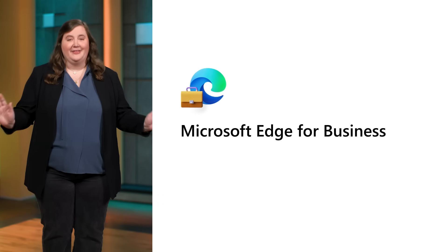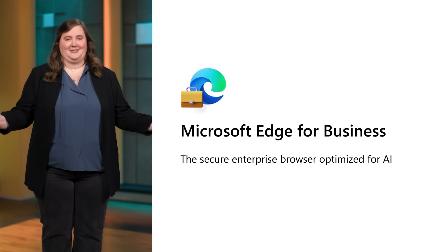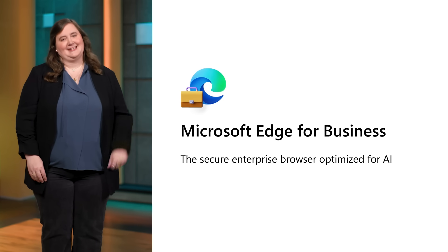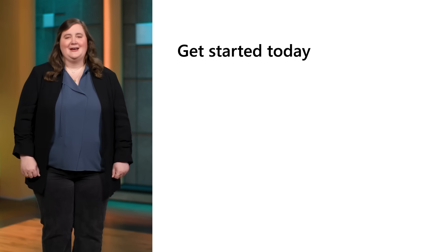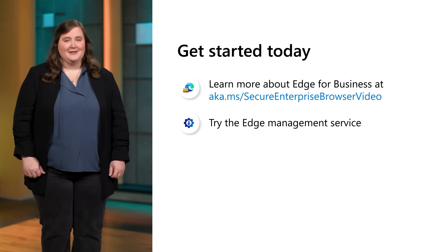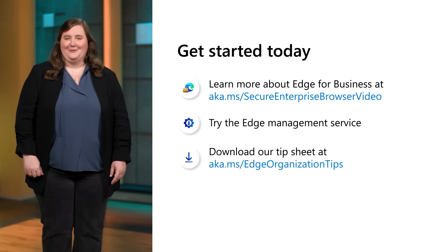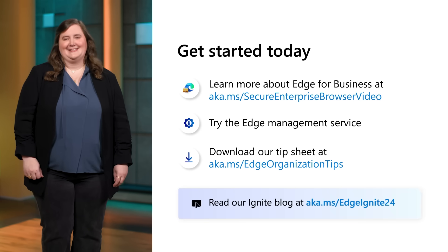We know you want to be a diligent IT and security professional and be on top of it all, no matter how the world evolves. The right, secure enterprise browser can make all the difference. As a secure enterprise browser optimized for AI, Edge for Business is flexible to meet the needs of your entire organization and taps into investments that you've already made with Microsoft 365. To get started: learn more about why Edge for Business is a secure enterprise browser by checking out this additional video; try the Edge Management Service; and download and share the tip sheet of some of our users' favorite productivity hacks. Check out our blog for more details. Our team is inspired to keep pushing the envelope to create a safe and productive browser experience for you and your users.